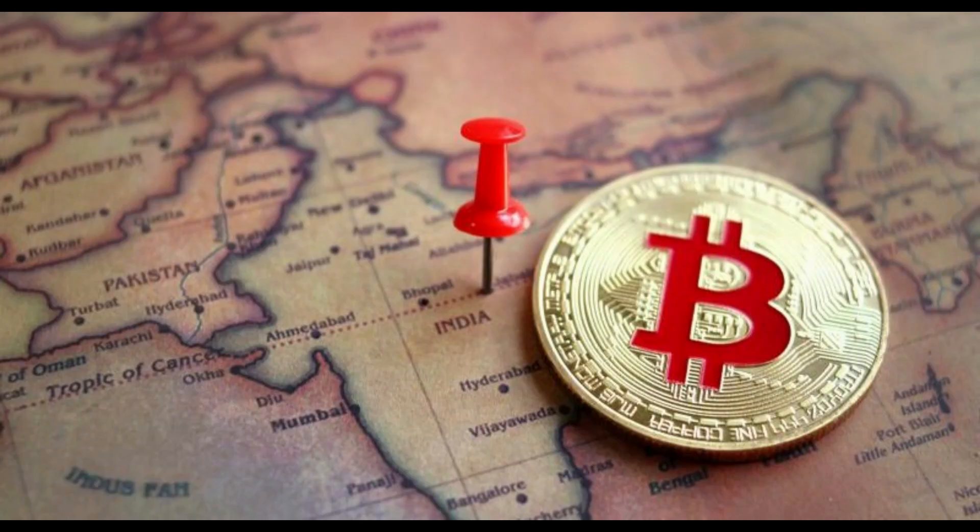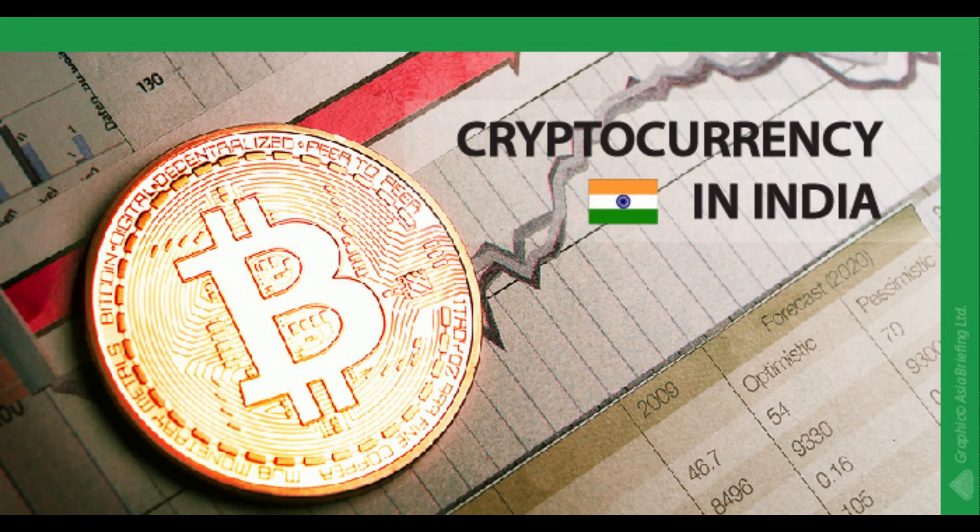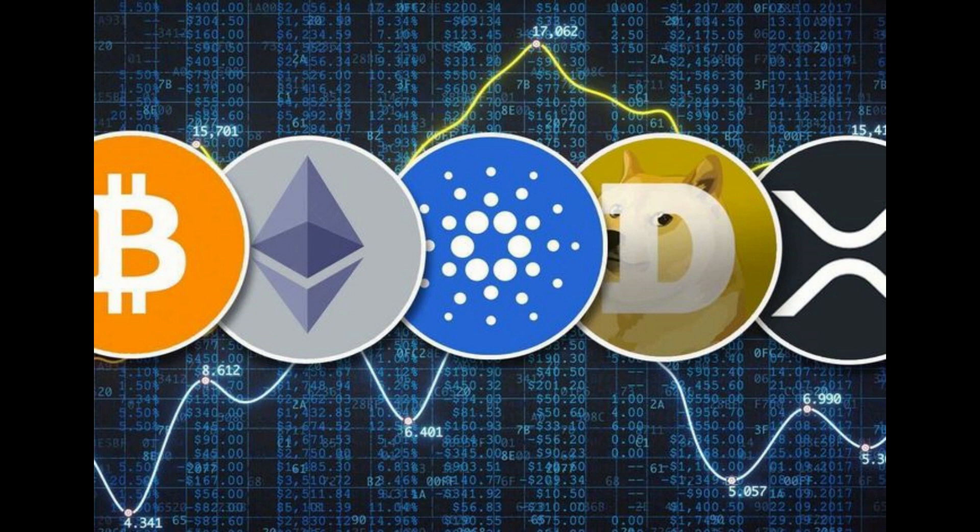Number one: choose which cryptocurrency exchange you want to use. Your best bet is a reputable, well-known exchange with a large selection of currencies.